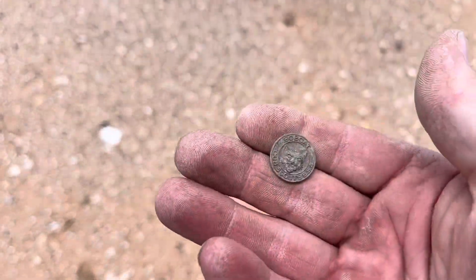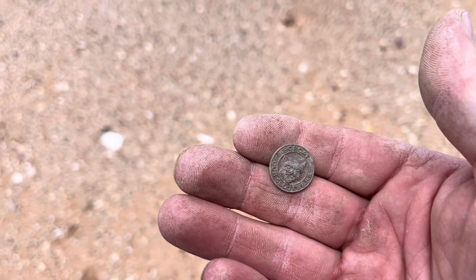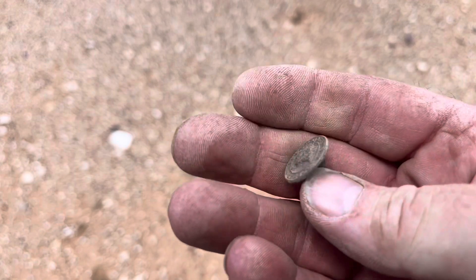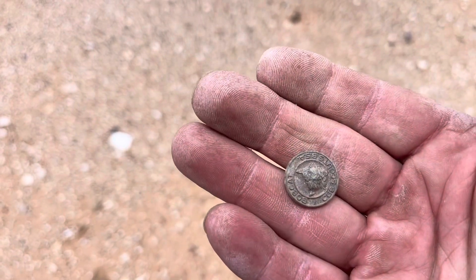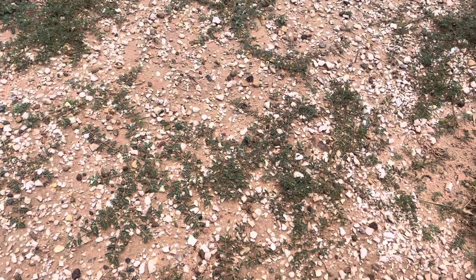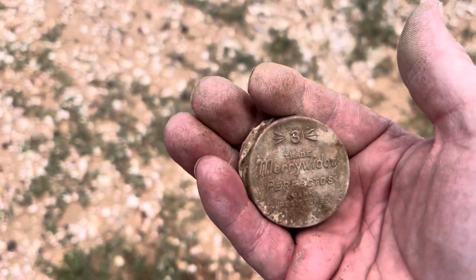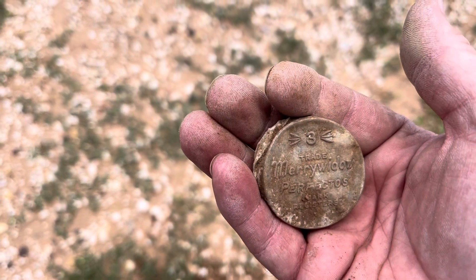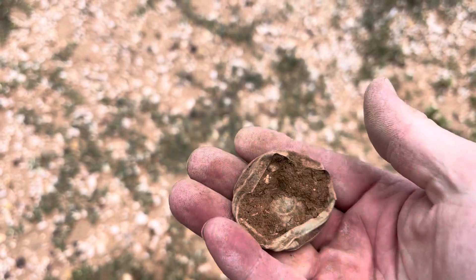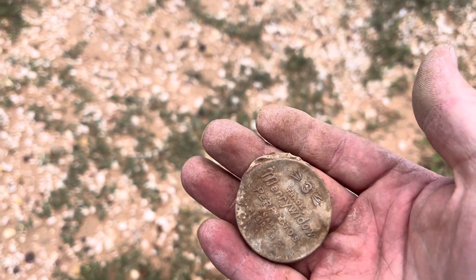Bringing you back in for another freaking awesome find. Check that out — that's the Boy Scouts right there. That is awesome. I think I've only found one other one before like that — a lapel pin. That is sweet. Well, I got another cool find here — three Merry Widows. Yep, that's a condom tin. These are pretty old. That is pretty neat though.